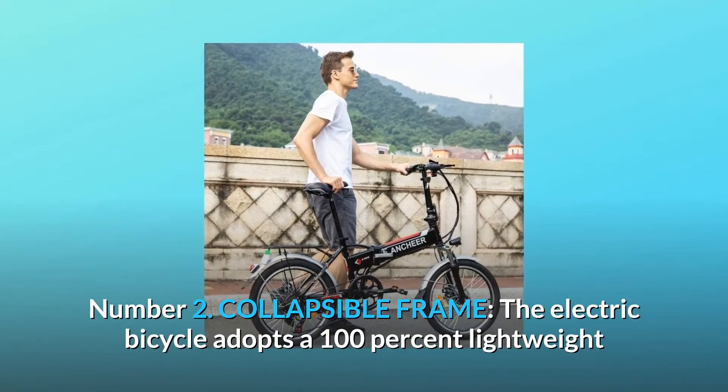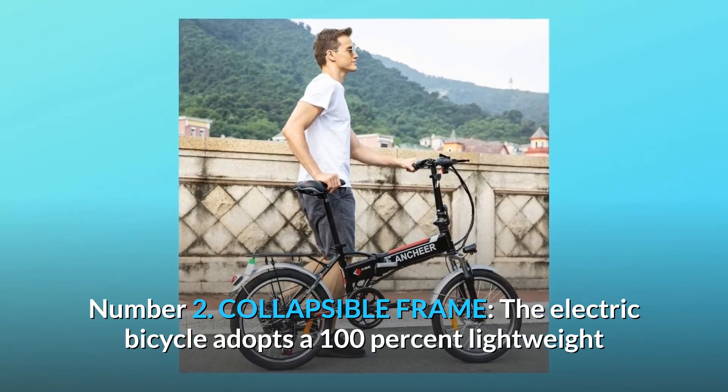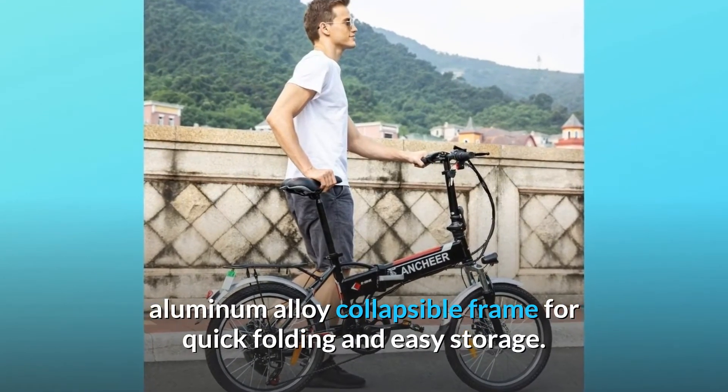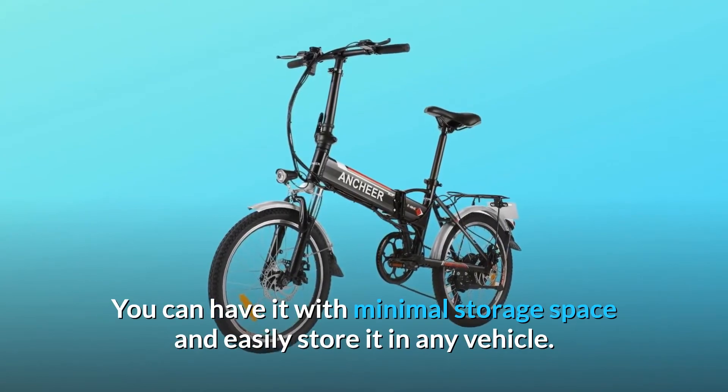Number 2: Collapsible Frame. The electric bicycle adopts a 100% lightweight aluminum alloy collapsible frame for quick folding and easy storage. You can use it with minimal storage space and easily store it in any vehicle.